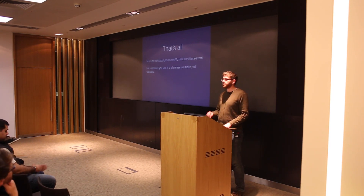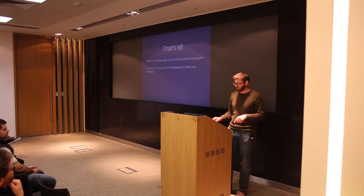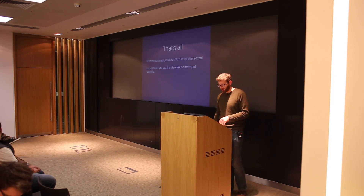Thanks very much. We're going to take a short break — grab some more beer, and there's leftover pizza — and then we'll resume in five to ten minutes.